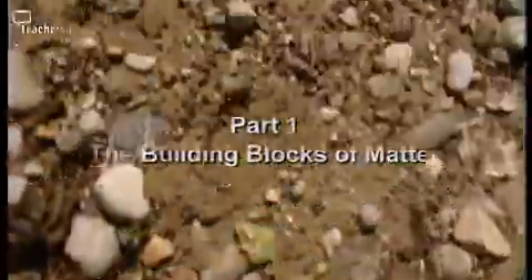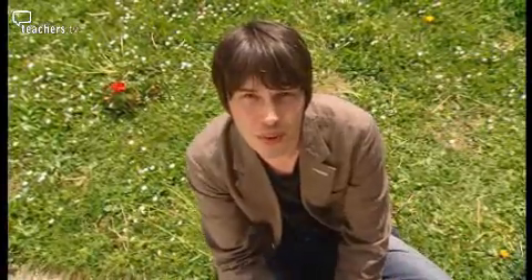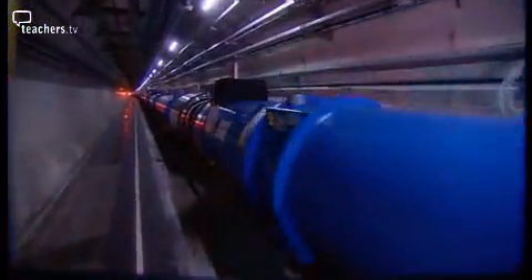The world seems almost infinitely complicated, made up of thousands if not millions of different materials. Throughout history, people have tried to collect, categorise and analyse them to find some underlying pattern that would help simplify this seemingly incredibly complicated world. Now at the dawn of the 21st century, we've made some progress to achieving that long yearned-for simplification, with the use of particle accelerators.